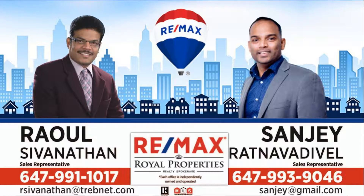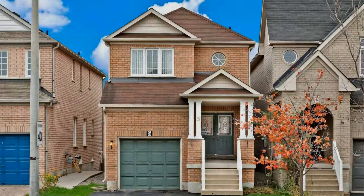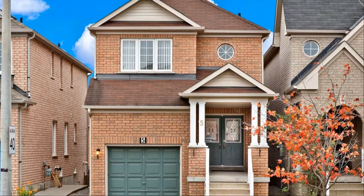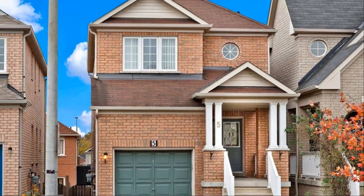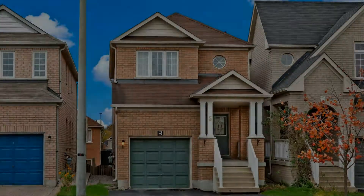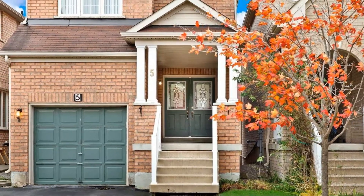High demand Markham location. Spacious 3-bedroom link home that feels like a detached. Double door entry, highly rated school area, hardwood throughout on main floor, walkout basement, master bedroom with five-piece ensuite and walk-in closet. No sidewalk.